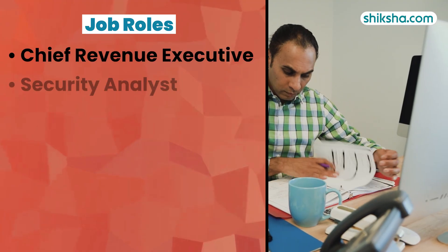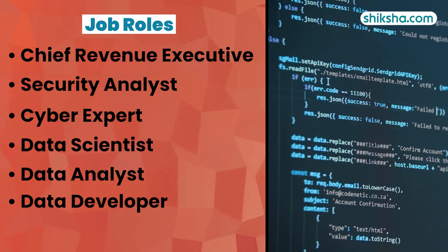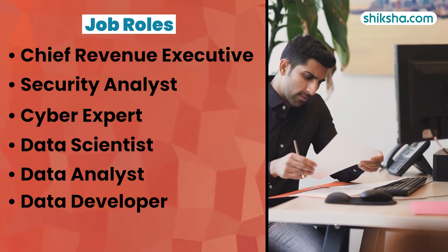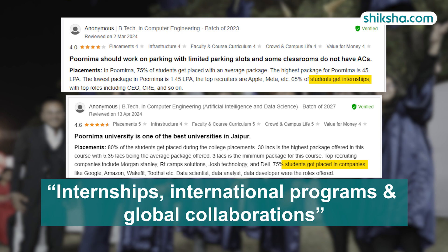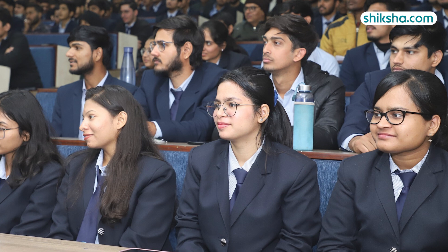Students say that the top roles include positions such as Chief Revenue Executive, Security Analyst, Cyber Expert, Data Scientist, Data Analyst, and Data Developer. Students also engage in semester-long internships, international programs, and global collaborations, and receive support for pursuing further studies abroad.